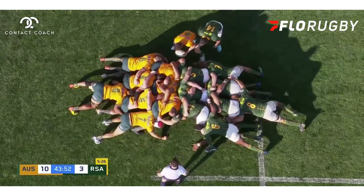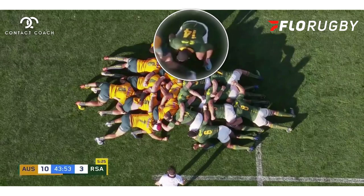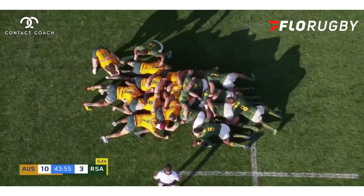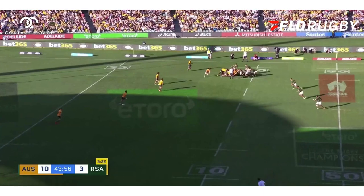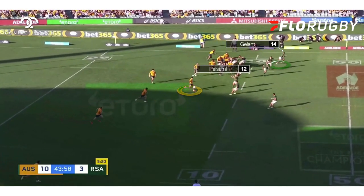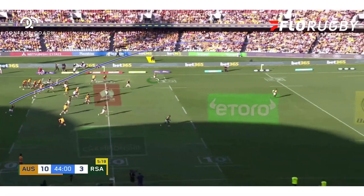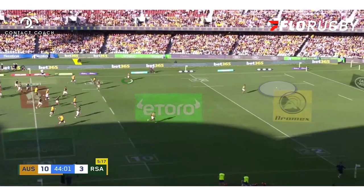With a highly controversial yellow card to Faf de Klerk, the Springboks have opted to bring right winger Haaland up into the scrum half position. That means space elsewhere, notably in the backfield. Paisami, no frills at all, puts boot to ball and goes absolutely long into that space where Haaland may have been. With the laws as they are, this is going to lead to a goal line dropout.